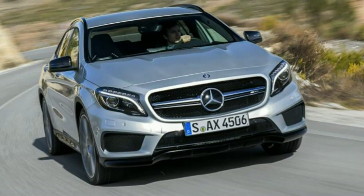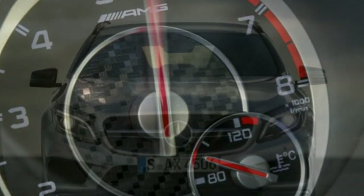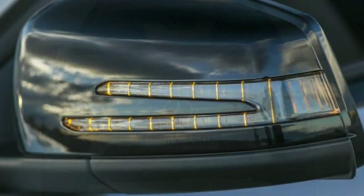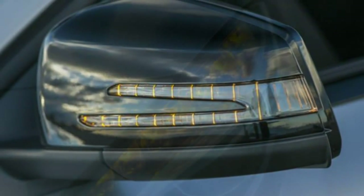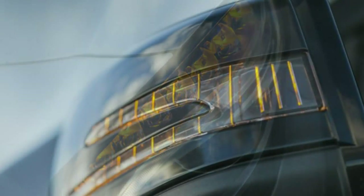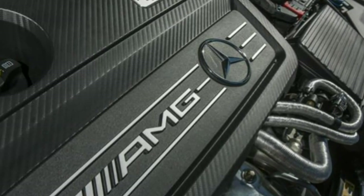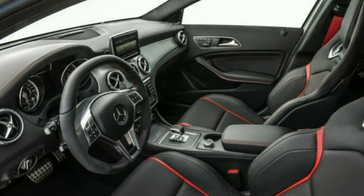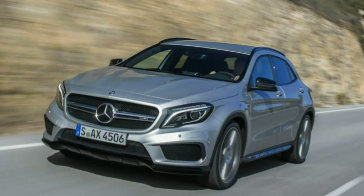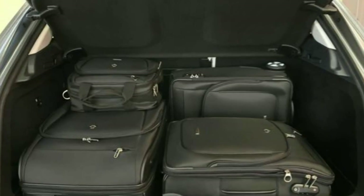A seven-speed automatic DCT dual-clutch transmission is fitted, and it's very tractable and efficient around town, although occasionally it hesitates to choose the correct gear when negotiating steep hills. Paddle shift controls behind the steering wheel enable you to change gear yourself if desired. With the optional sports exhaust system the GLA sounds quite special, almost like a competition car, with an impressive repertoire of snap, crackle and pop sounds from the tailpipes when changing gear. The only criticism is that the car gathers speed in such an efficient and undramatic way that subjectively it doesn't feel quite as fast as the on-paper stats suggest.